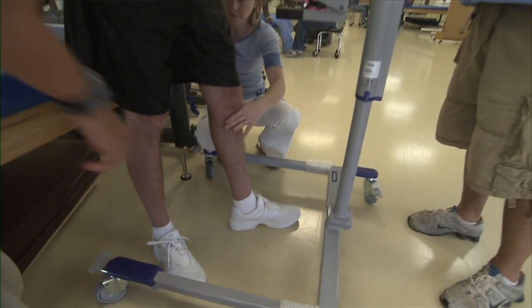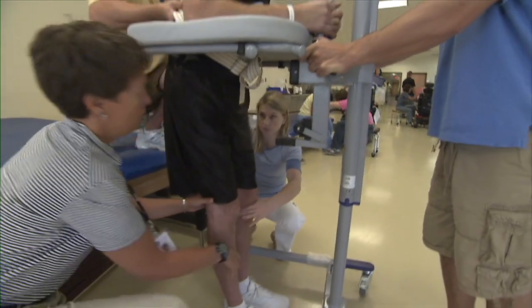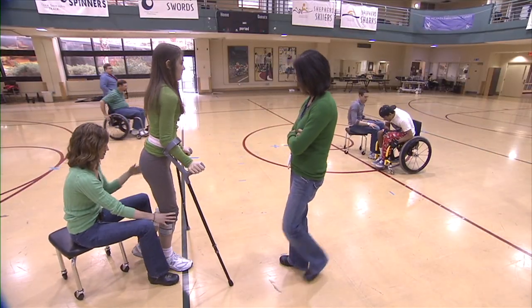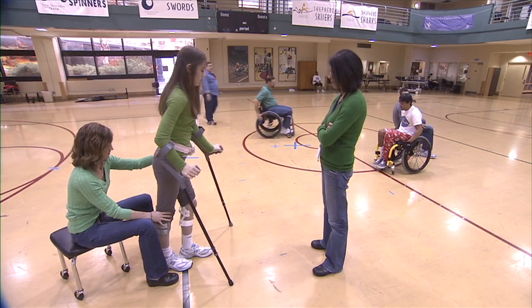Those with T1 through T10 injuries may be able to stand in a standing frame device, while others may be able to walk with leg braces for distances up to 150 feet. Persons with T11 and T12 injuries may have greater range of mobility.